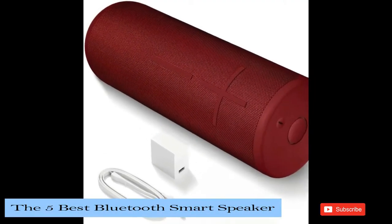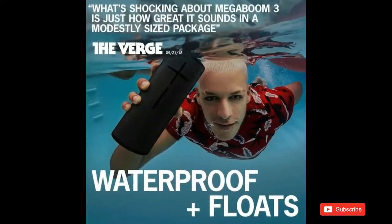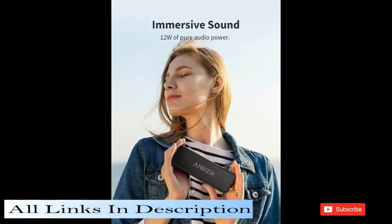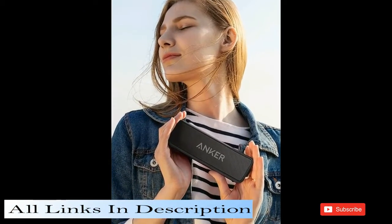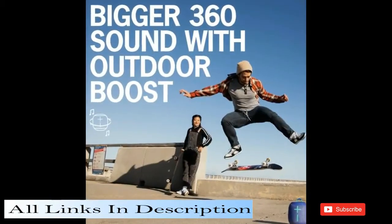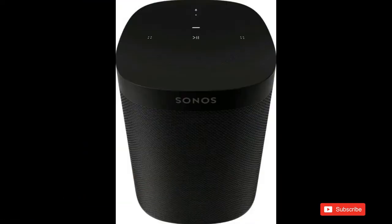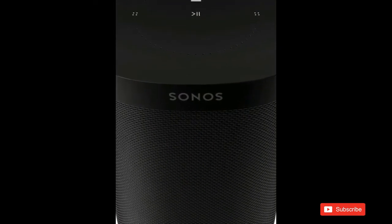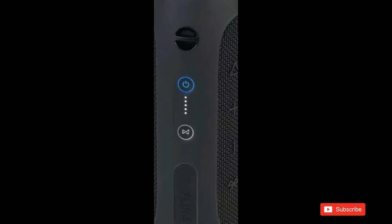A Bluetooth speaker lets you enjoy your favorite music just about anywhere. These portable wireless speakers are ideal for jamming out wherever you like, whether you're partying by the pool, playing a pick-up sports game, or enjoying a weekend camping trip. In this video, we will be looking at the 5 best Bluetooth speakers available in the market, compiled with hours of research to make it easy for you to decide. So without further ado, let's get started.